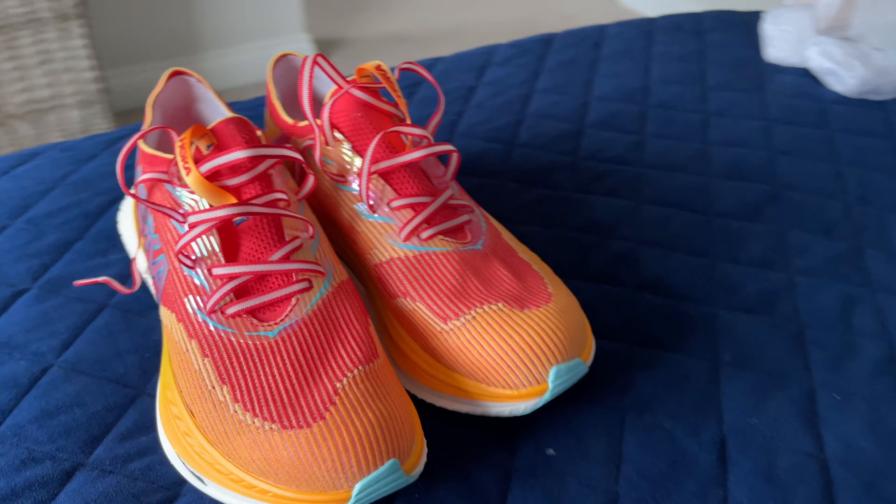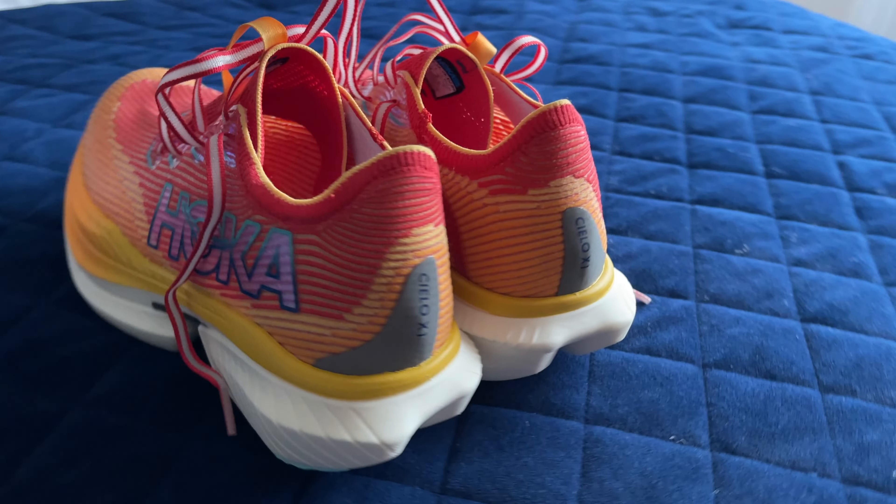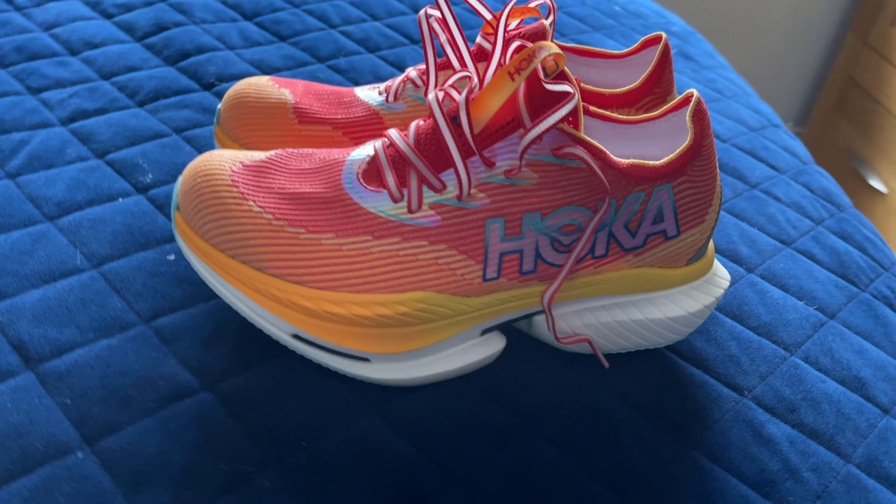This is just a short video on these shoes. I can't wait to use them more often and get some good long sessions in and hopefully some races. Thanks for watching and I'll catch you in the next one.